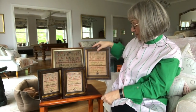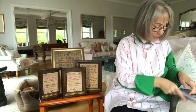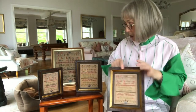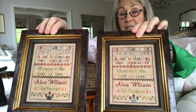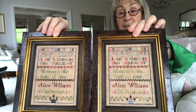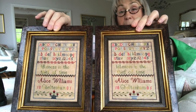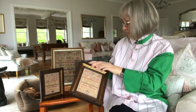Then we stitched two other versions using — is it cocoa or mocha? Sorry, I've got so many models on the go. Yes, it was cocoa — 46 count cocoa, again from Weeks Dye Works and it was Zweigart based linen. And one version we used Gentle Arts Sampler Threads, cotton floss. Whichever version you stitch of the three, they are all delightful. They really, really are.